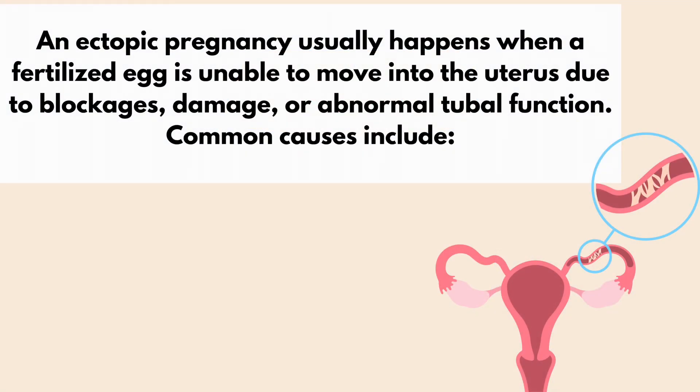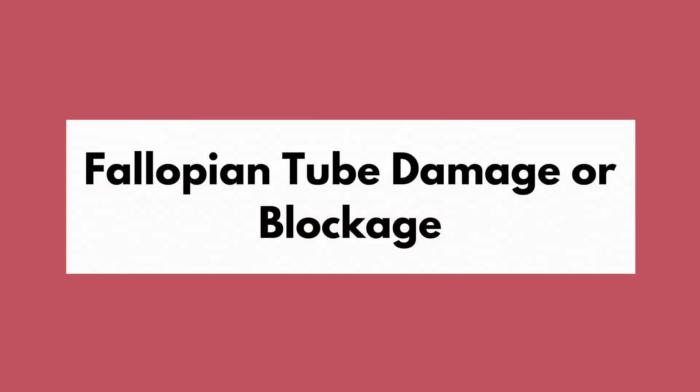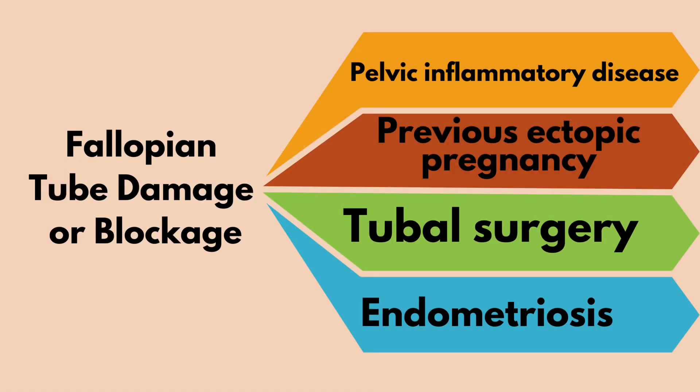An ectopic pregnancy usually happens when a fertilized egg is unable to move into the uterus due to blockages, damage, or abnormal tubal function. A common cause is fallopian tube damage or blockage from pelvic inflammatory disease (PID), caused by sexually transmitted infections (STIs) like chlamydia and gonorrhea, leading to scarring.